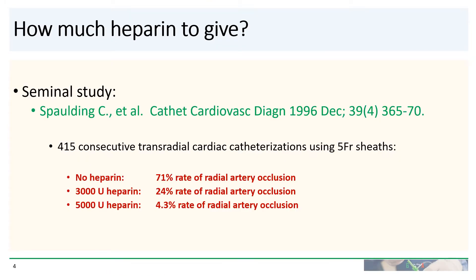The seminal study looking at this subject was done all the way back in the mid-1990s in the very early days of transradial cardiac catheterization by Christian Spalding and his colleagues. They looked at 415 consecutive patients who received transradial cardiac cath and assessed for radial artery occlusion within a few hours of hemostasis. Their patients received either no heparin, 2 to 3,000 units of heparin, or 5,000 units of heparin. Of the patients who had no heparin, 71% had radial artery occlusion. With 3,000 units, 24% had radial artery occlusion. And those who received 5,000 units had a 4.3% radial artery occlusion rate. Based on this study, a lot of interventional cardiologists simply give 5,000 units of heparin for all of their patients.